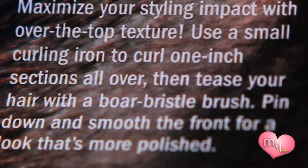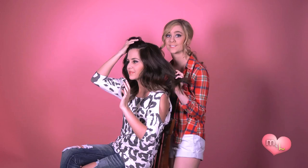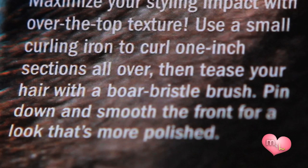The directions for this hairstyle are: maximize your styling impact with over-the-top texture. Use a curling iron all over your hair, which we have done — her hair has already been curled, so that's good. Then tease the hair with a brush or comb, then pin down and smooth the front for a look that's more polished. All right, here we go.